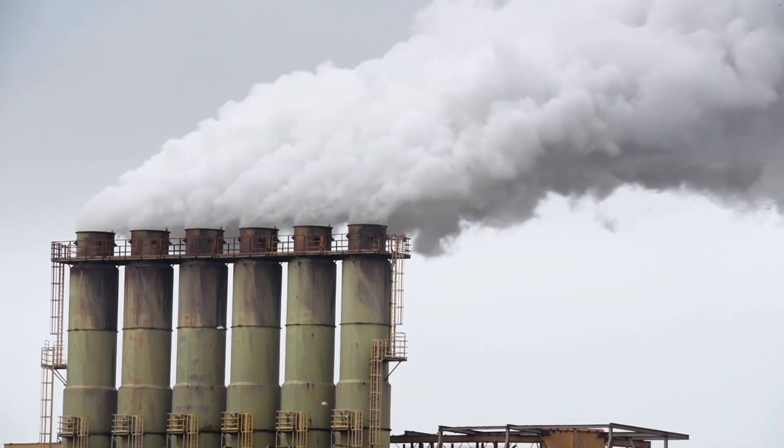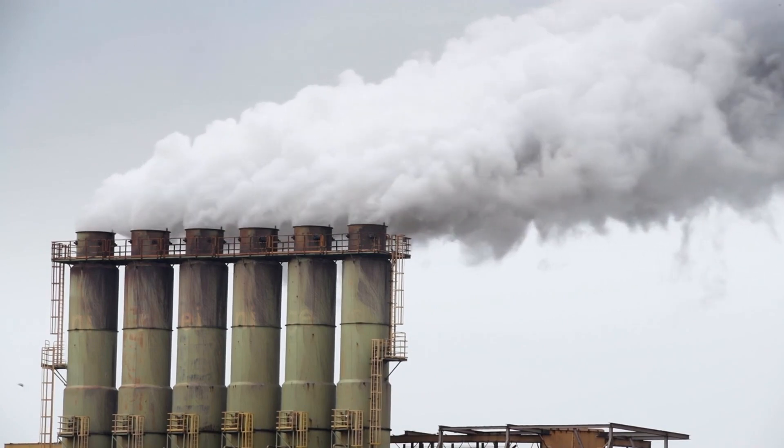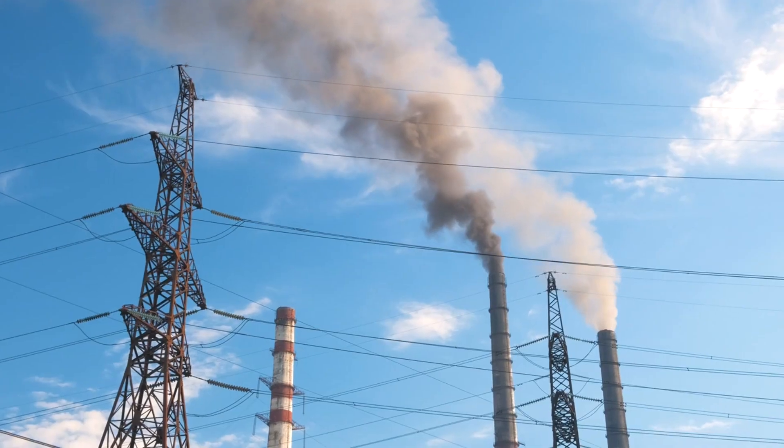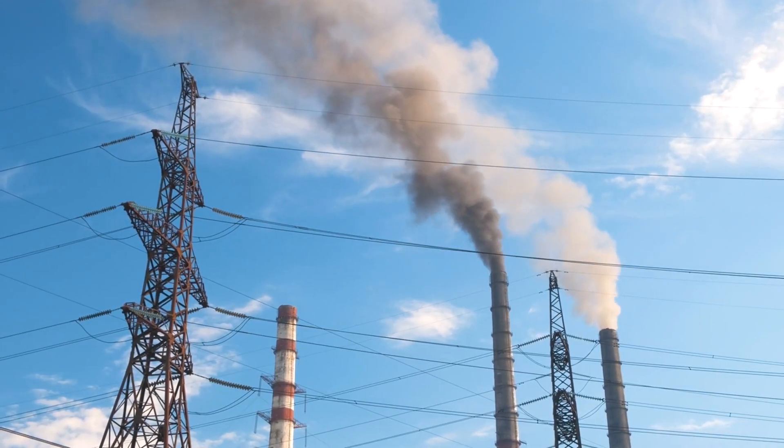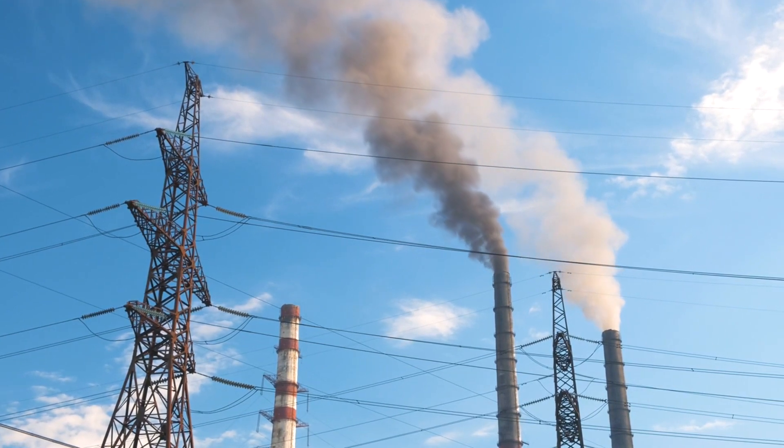And what does all this mean for our environment? It means a reduced carbon footprint and cleaner air. Tulip wind turbines play a significant role in reducing greenhouse gas emissions, helping us combat climate change.